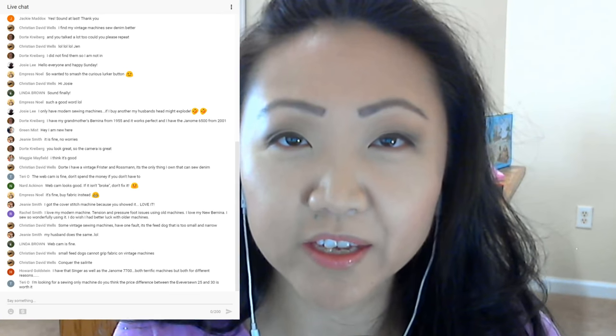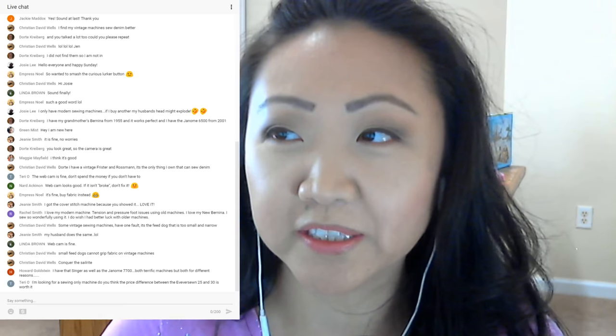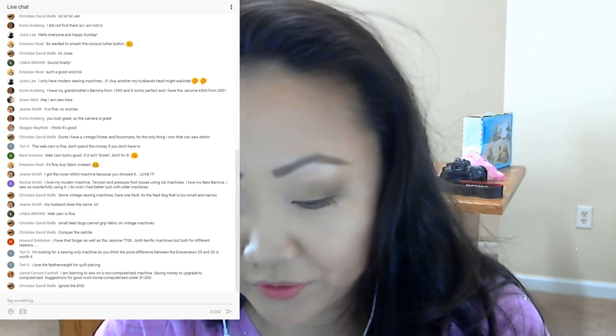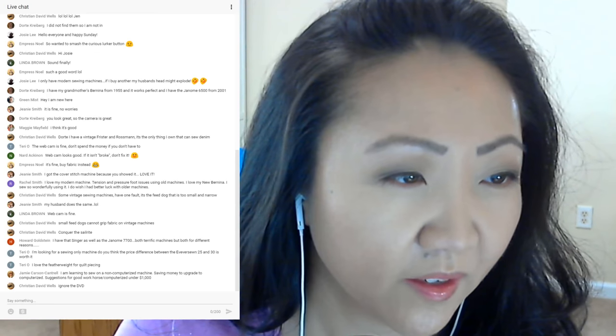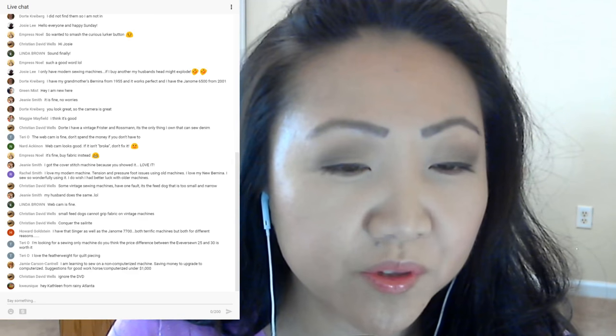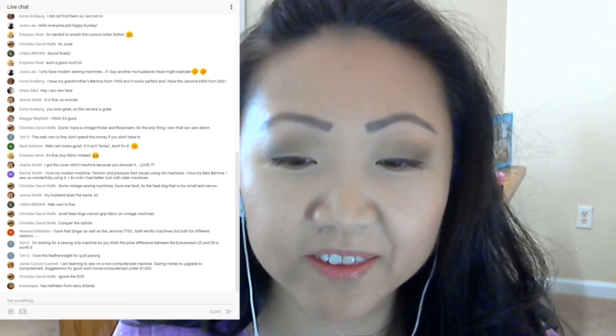Terry says she's looking for a sewing-only machine and asks if the price difference between the Eversone 25 and 30 is worth it. I think if you quilt, the 30 might be worth trying — I believe it has a slightly larger throat space and comes with an extension table, which is very cool. So if you do a lot of quilting, that machine has some benefits. I've got the 25 and the throat space is pretty small. The Eversone 30 also has more stitches.